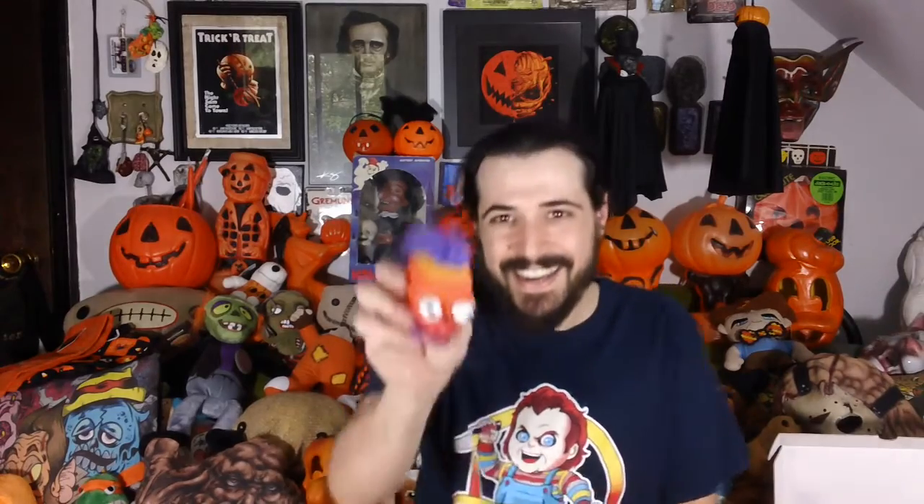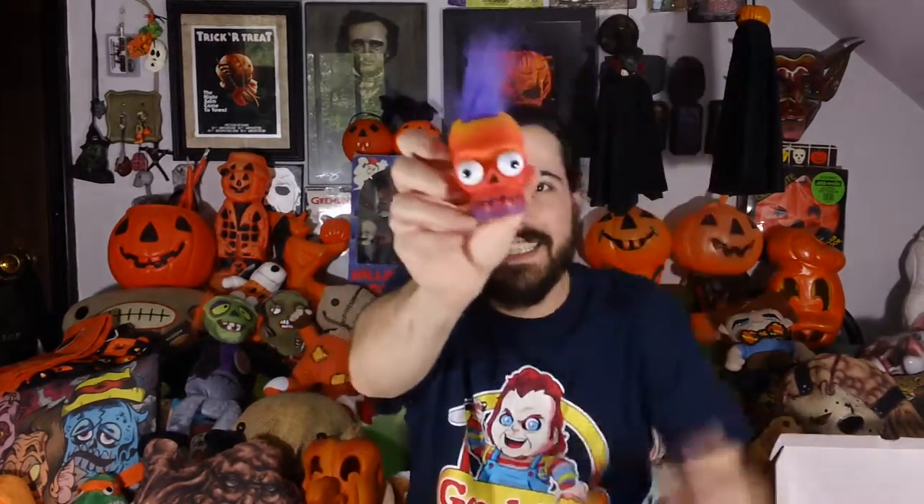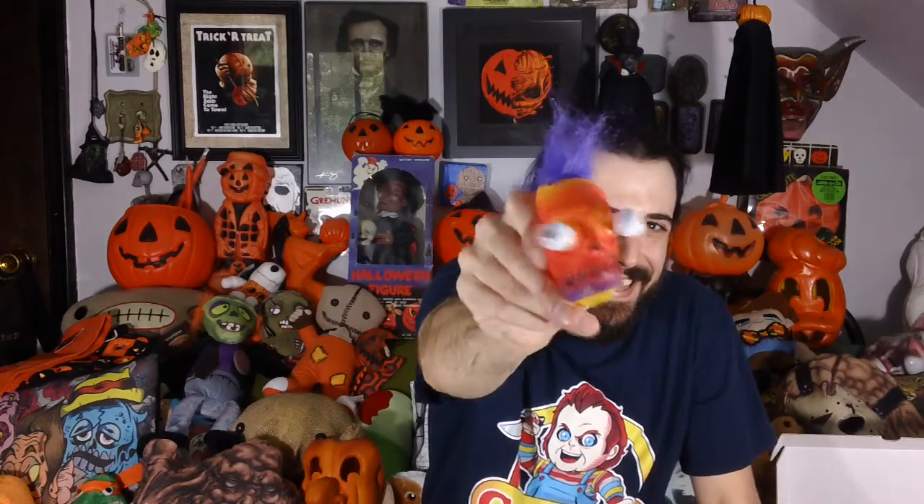Part of me really wants to open this, but you guys know how I am. Next up we have a very cool mohawk skeleton with, when you squeeze it, popping out eyes. Oh my God. Too cool.